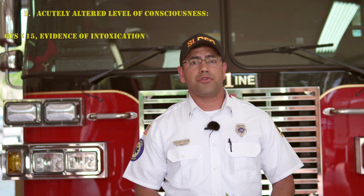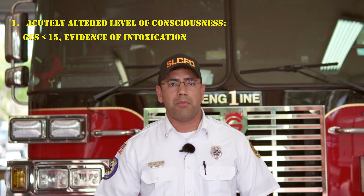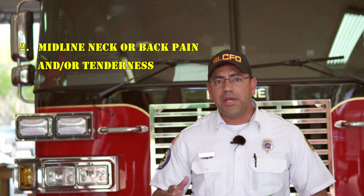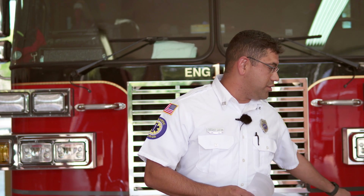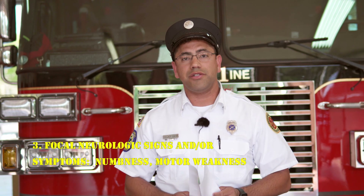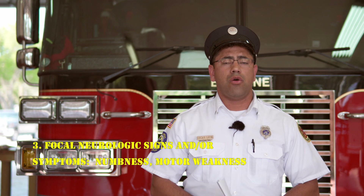One of the indications that you would use a collar is for an acutely altered patient with a GCS less than 15 who was involved in a traumatic event. Number two, any midline or back deformation or injury that occurred because of a traumatic event would definitely be another indication of an injured spine. Number three, focal neurologic signs or symptoms — which include things like motor weaknesses or neurological deficits — from a traumatic event.